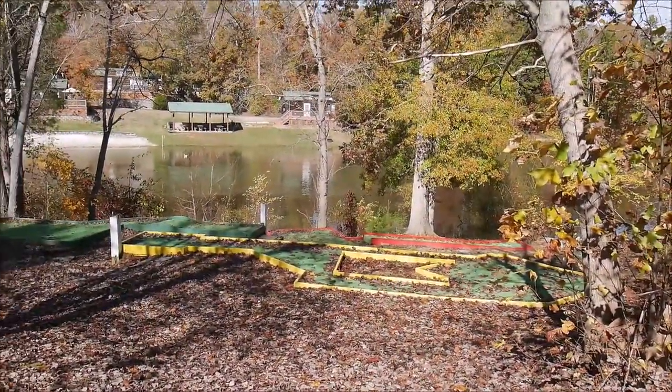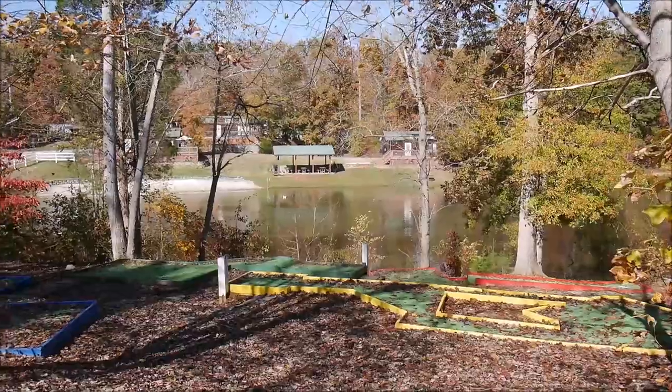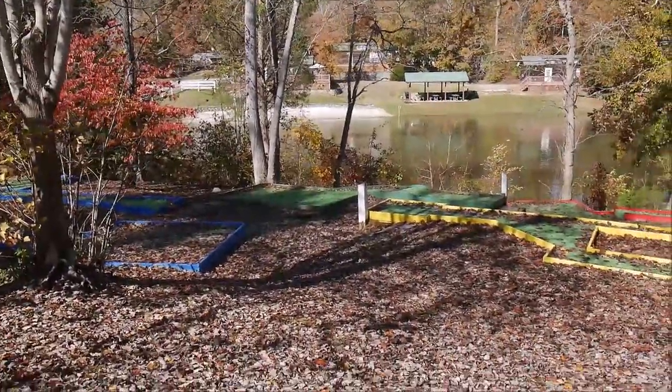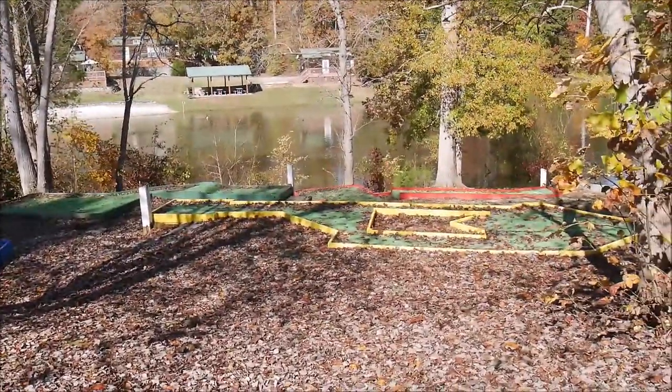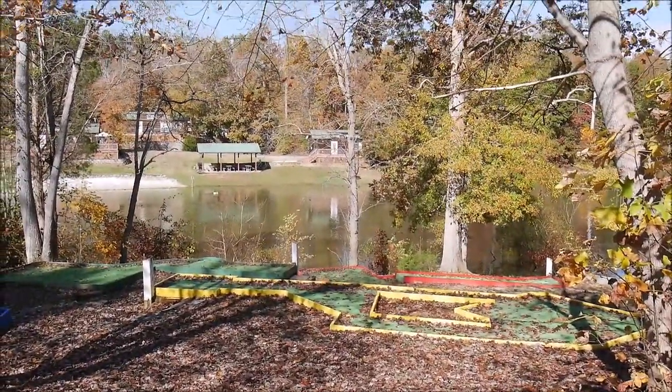There's also a mini golf course. I'm not sure if it works right now — it's all covered with leaves — but it's freshly painted, so I believe it's working during the season.